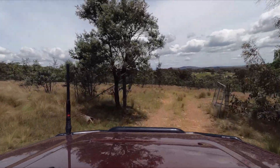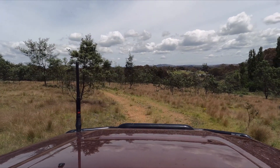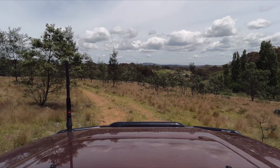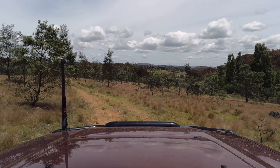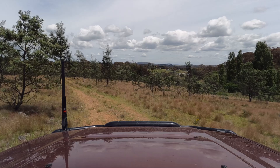Alrighty guys, that'll be it. You can maybe see the overlooking of where all the houses are in the distance there. Hopefully you enjoyed that little bit of bonus footage and that little bit of drive footage. Yeah, take it easy, have a good one, see you!